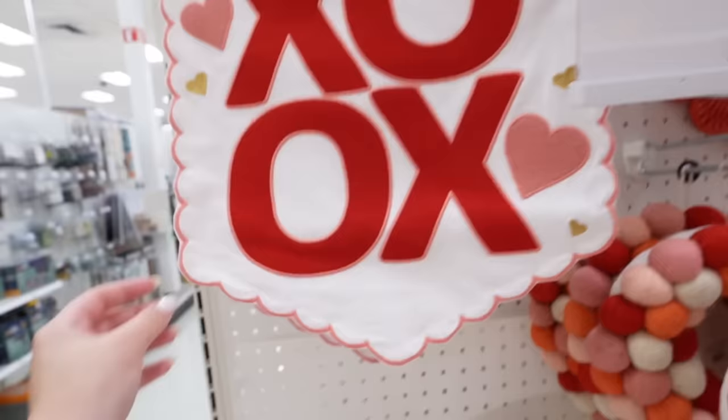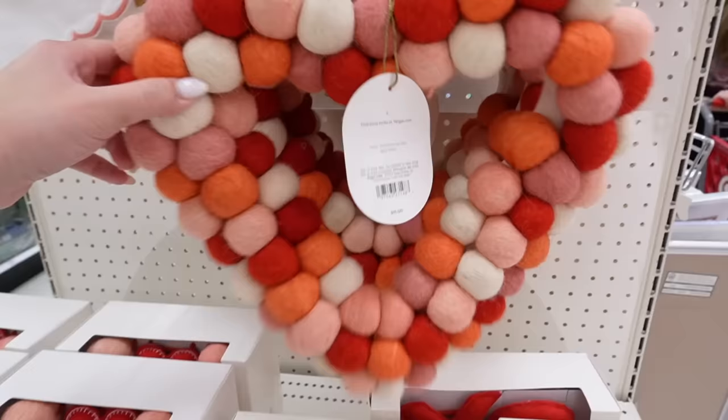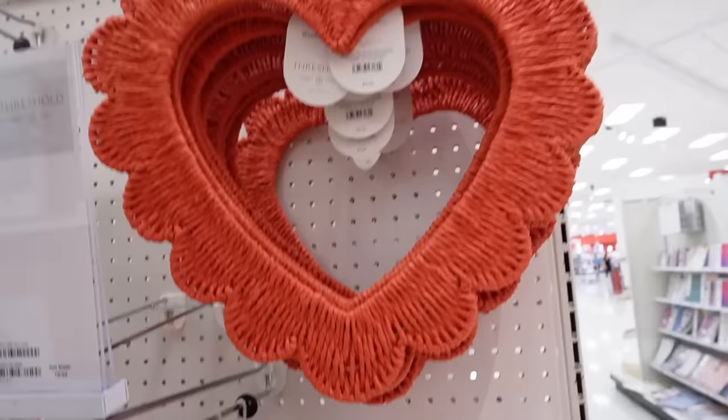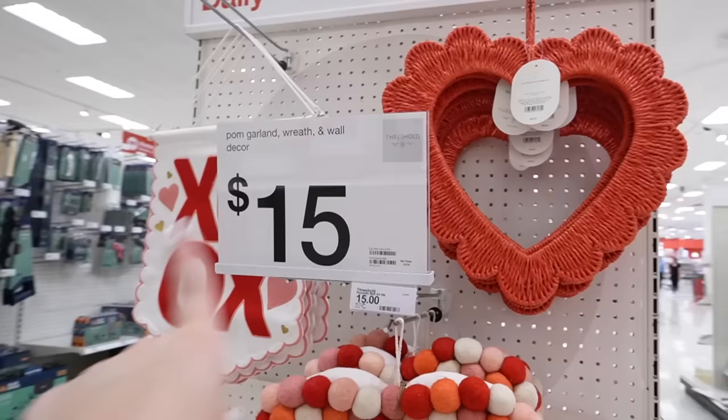That scalloping detail is very popular this year. They also have this pom-pom wreath you could add to any normal wreath — I have a pink rose wreath I've used for a few years. Then they have this rattan heart in red. I wonder if they'll bring back the neutral Valentine's Day items from last year. This is also $15 and also scalloped — that scalloping detail is so trendy this year.